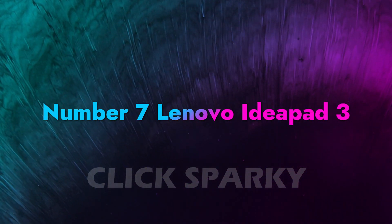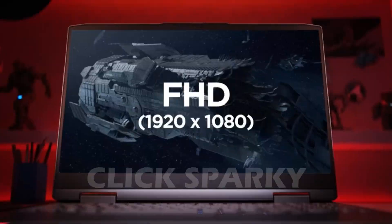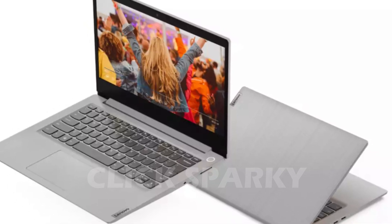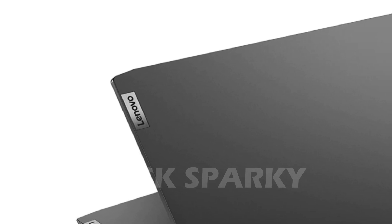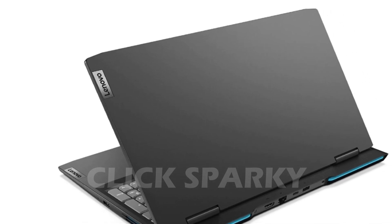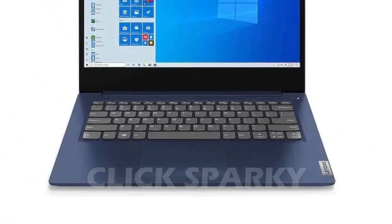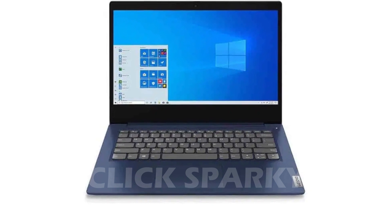Number 7: Lenovo IdeaPad 3. The IdeaPad line is held in high esteem because they're affordable and reliable. But now and then, a standout device like the IdeaPad 3 comes around and Lenovo's popularity is justified. At 14 inches, the screen size is standard, but its strength lies in its bezels. They're slim and discreet, letting you enjoy more of the screen regardless of what you're doing. The bezels also let you take advantage of the display's wide viewing angles, so you don't have to worry about sitting in the right spot. The IdeaPad 3 delivers great bang for your buck with its processors, featuring an AMD CPU and AMD Radeon Vega graphics.